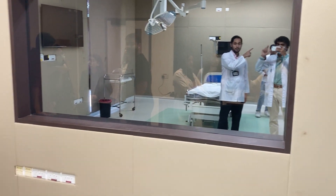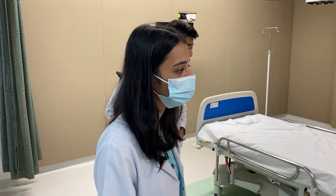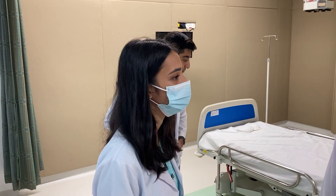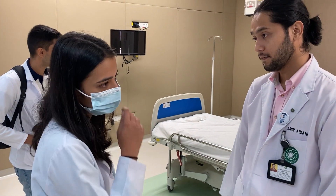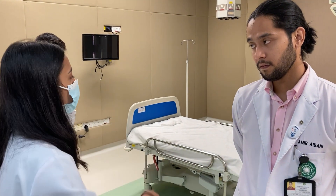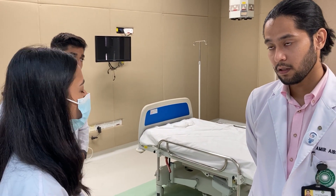There's a one-way mirror — we can't see through it but they can see us. This is used when they examine residents and students. They create scenarios, bring in groups of residents or interns, present a patient, and ask what they would do. The instructors observe from behind the mirror. Through a program, they can change the patient's vitals in real time — for instance, if the team doesn't perform CPR, they can make the patient crash. The key rule is that instructors cannot interfere while the scenario is ongoing.